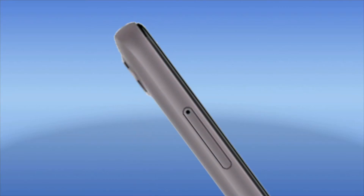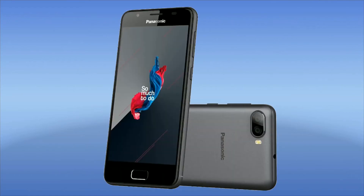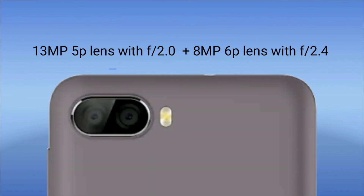The main attractive feature of this smartphone is the dual camera setup. For the rear camera, we have a 13-megapixel primary sensor with a 5P lens and an aperture of f/2.0, and the second sensor is an 8-megapixel sensor with a 6P lens and f/2.4 aperture.